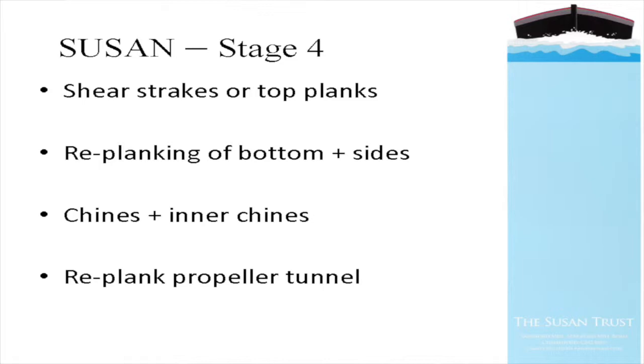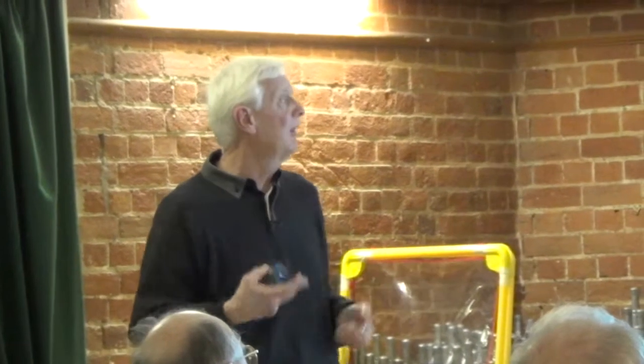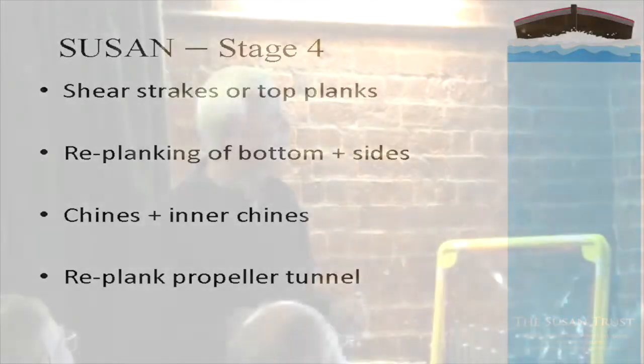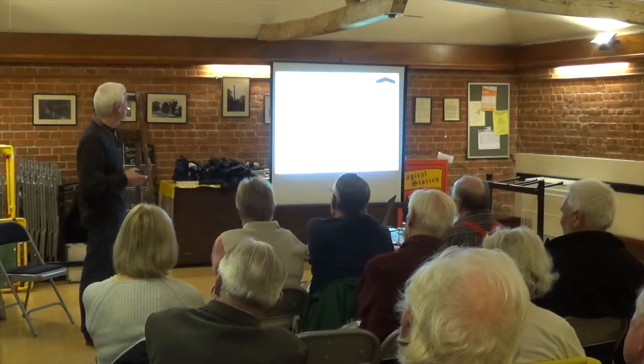Stage 4 will be the shear strakes - the top planks - to tie the whole frame together, and then we will start replanking the bottom and sides. The replanking is going to be done in Iroko, a material with much longer life than softwood planks, and it's going to be double-planked. This is a traditional boat-building technique where the lower row of planks covers the joints of the other row, giving better protection against shrinkage and leakage, and providing a thinner almost sacrificial outer skin - if there's a gribble attack or damage it's much easier to just take that bottom skin off and replace it.